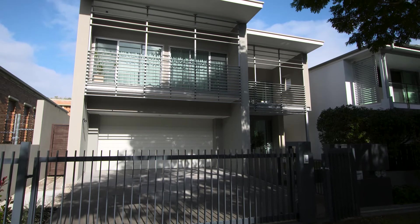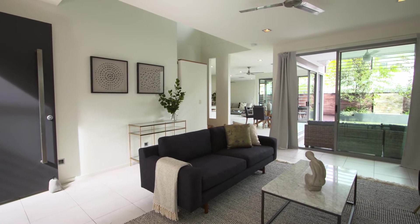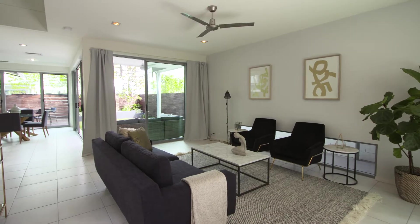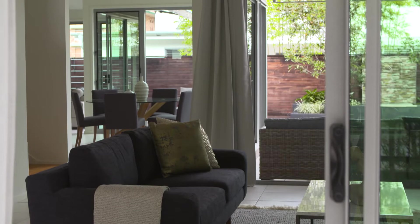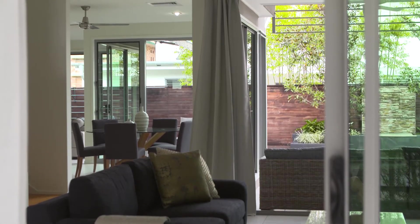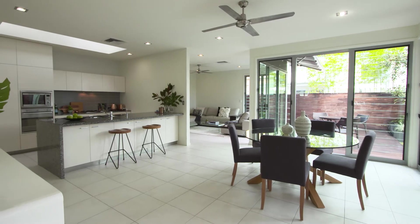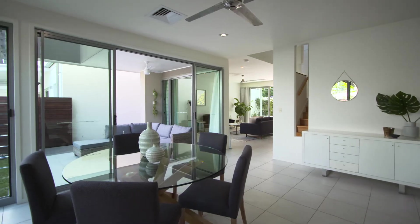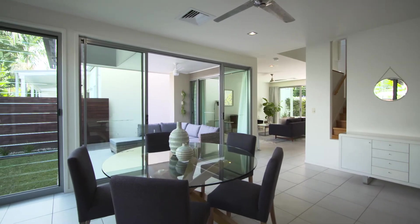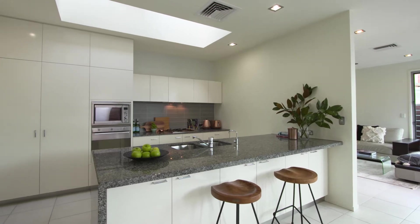Inside, the home feels very contemporary and stylish. What you find is you can open the house up completely — these big glass sliding doors and glass louvers all open up to beautiful breezes and lots of light flowing through this open plan lower level.